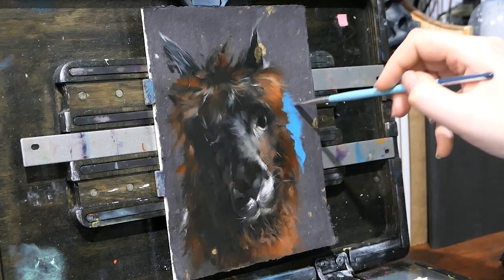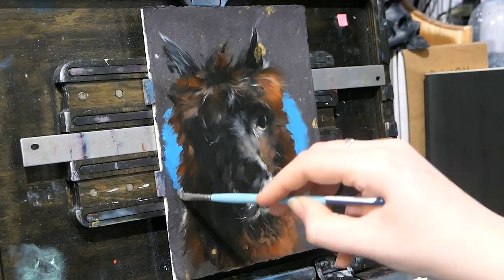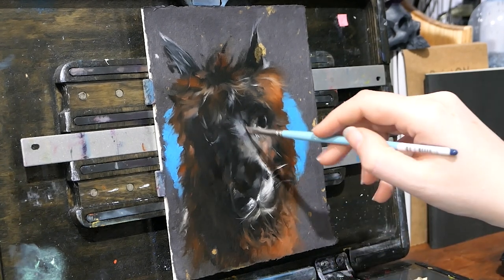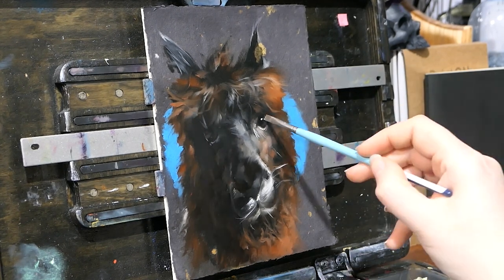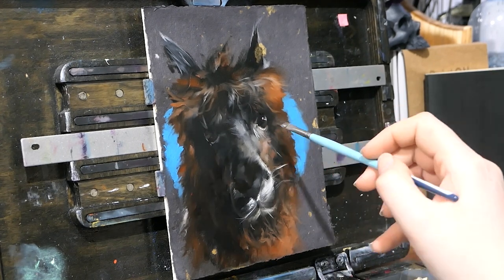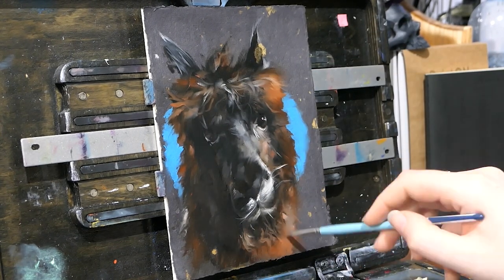I'm so glad I still had this bright blue on my palette. It actually worked really really well as just this tiny halo around her head, just to help separate her from the paper a bit. With those dark browns and dark blacks of the fur everything was getting a bit too samey, so the bright blue just brings her right forward, which is really nice and gives a really nice expression.